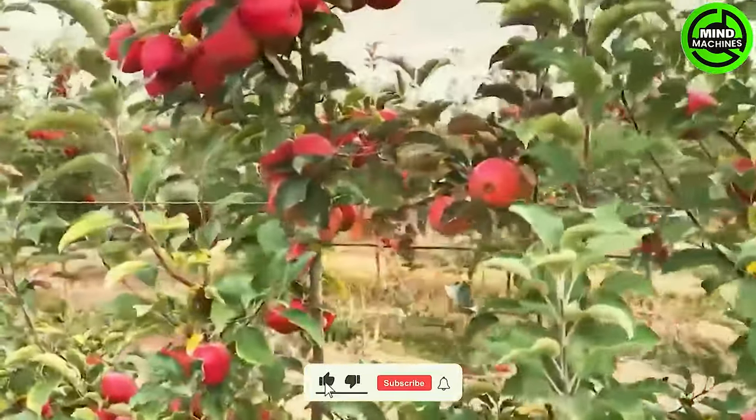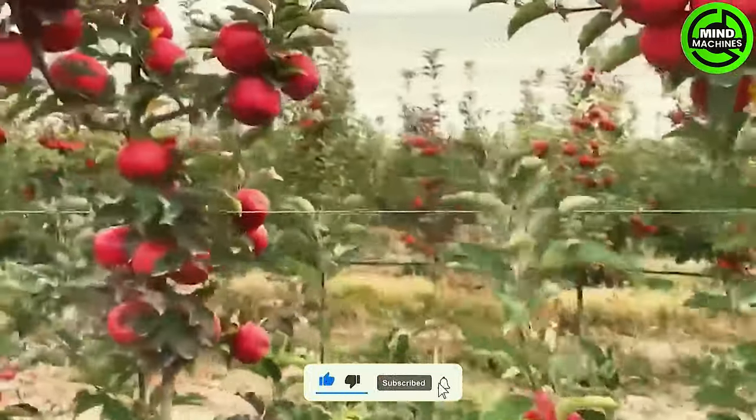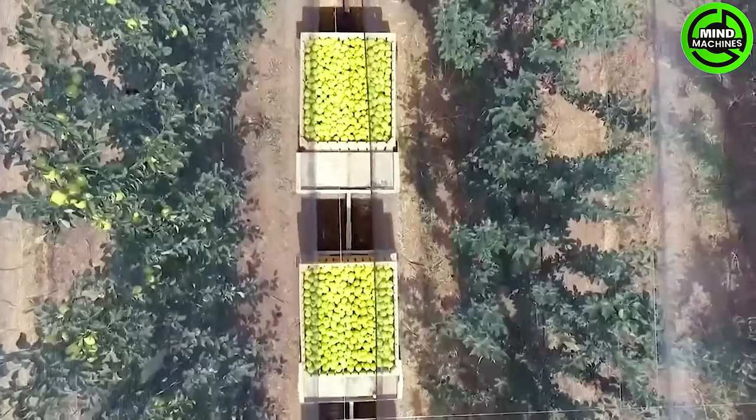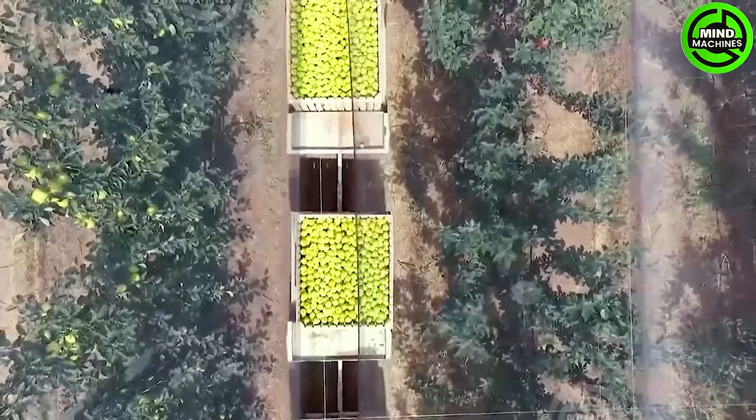In the lead-up to the harvest, farmers diligently inspect apple orchards. Additionally, apple growers routinely assess the sugar content in apples to pinpoint the optimal time for harvesting.